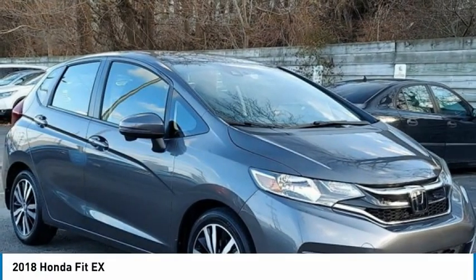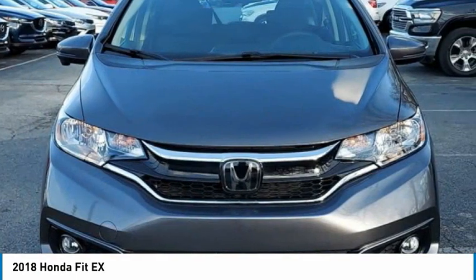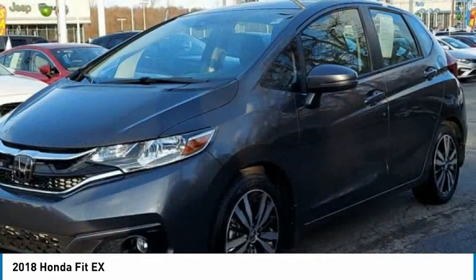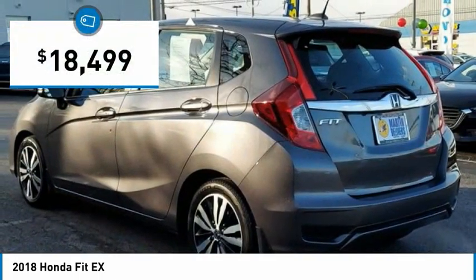Today with the 2018 FIT, the FIT was engineered to be useful, efficient, and reliable. But its most important attribute is its innate charm and coolness, and is priced below $20,000.